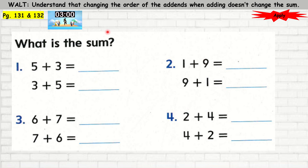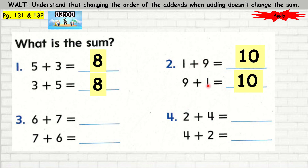We're going to do our activity book, page 131 and 132. Let's do question number 1 — what is the sum? 5 plus 3 is 8, and 3 plus 5 is 8. Question 2: 1 plus 9 is 10, and 9 plus 1 is 10. Question 3: 6 plus 7 is 13, and 7 plus 6 is 13. Question 4: 2 plus 4 is 6, and 4 plus 2 is 6.